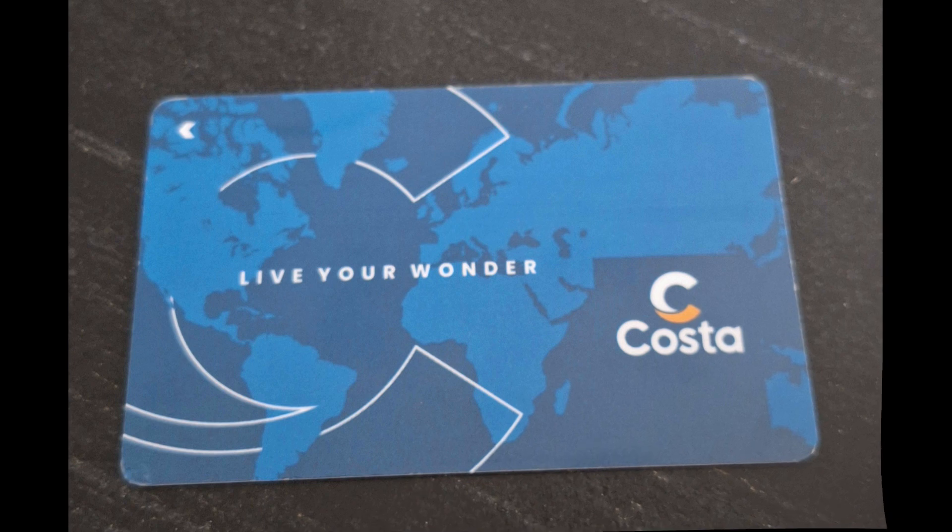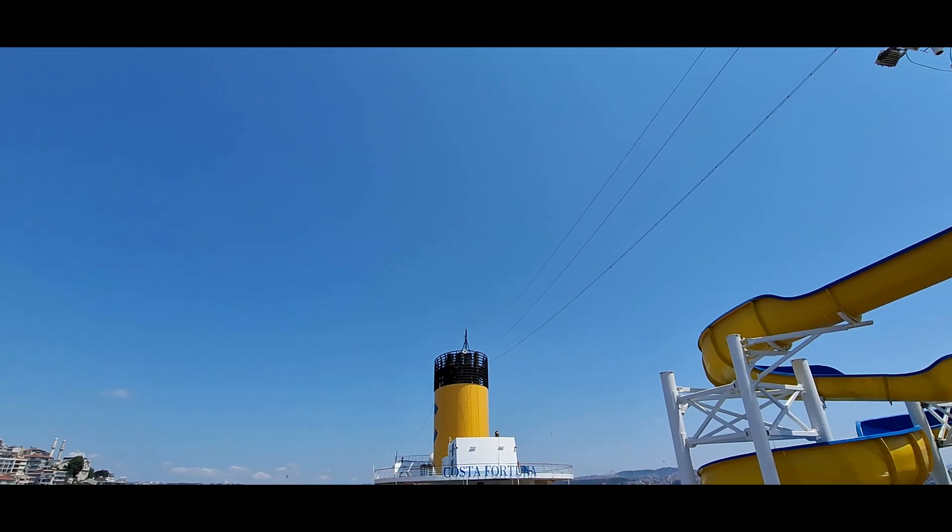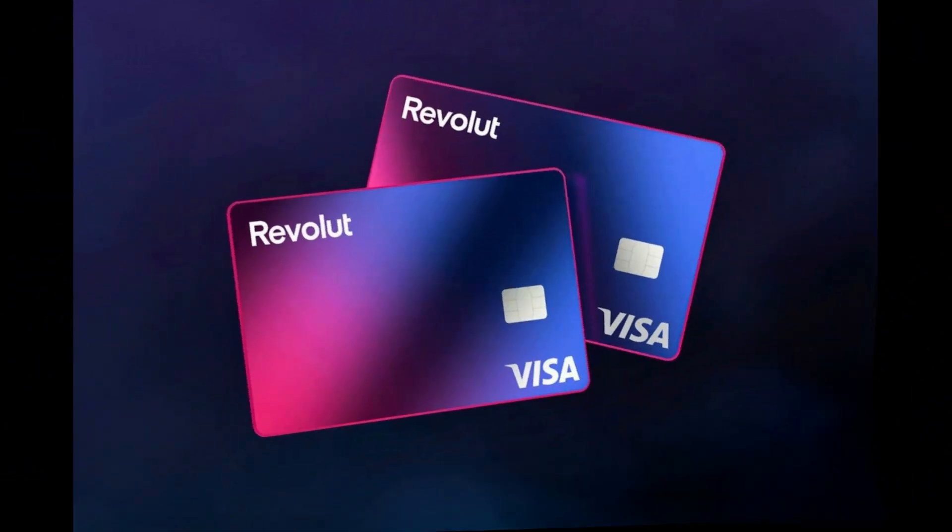We got our Costa card immediately when we boarded the ship, and after arriving you easily connect your Costa card with your credit card and it will be effective immediately. I connected my Costa card with Revolut to keep an eye on my spending with no extra costs. With the Revolut card, which is either digital or a plain plastic card, I was able to pay at all the destinations while having a good view on my spendings with the Revolut app. You'll find a link in the description of the video.